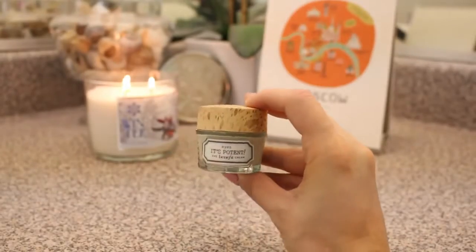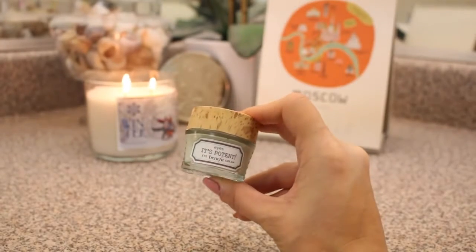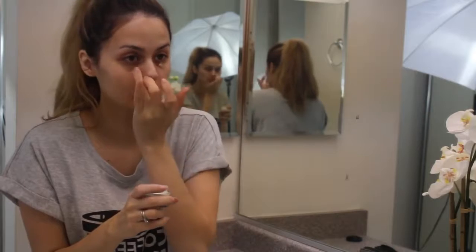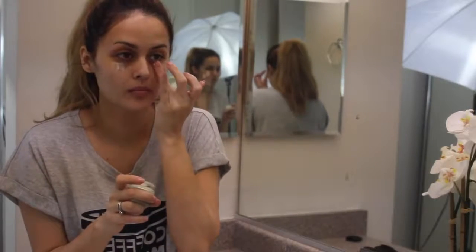Next I use the It's Potent Undereye Cream. It's rich and creamy, and I feel like when I put it on, my concealer and highlighter go on a lot smoother. So I like to put this on in the mornings.